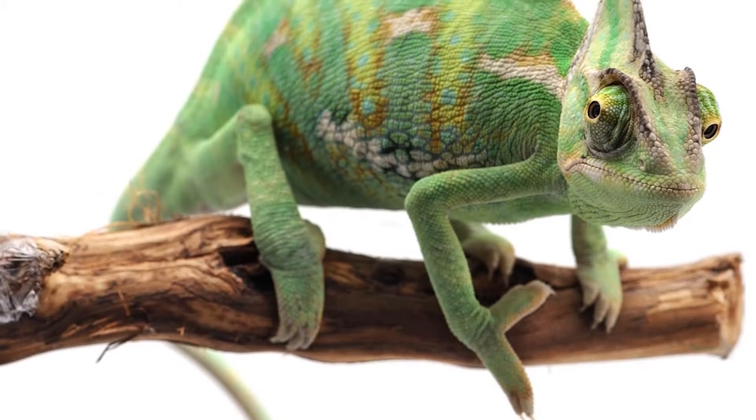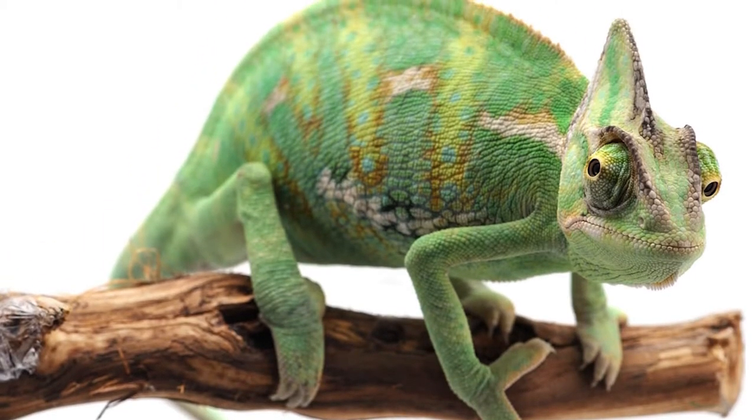Number one — everybody probably wants one of these. Everybody wants a chameleon. At least I wanted one when I was a kid — I was like 12 years old saying, 'Dad, can I get a chameleon?' They've got eyes that go independently, they stick their tongue out and grab crickets — they're so interesting and so different from every other reptile. But I'm not going to get one because they're way too difficult to care for, and you shouldn't get one either unless you're ready.